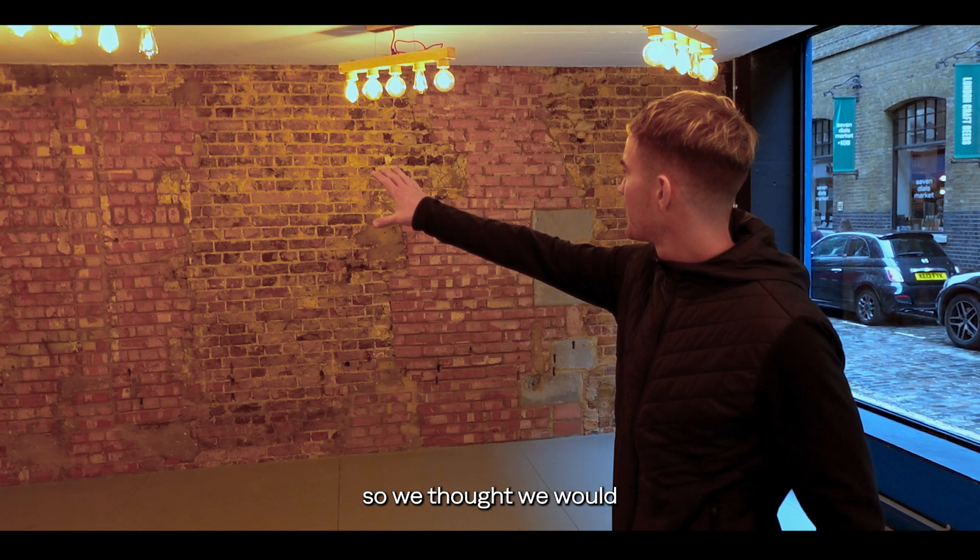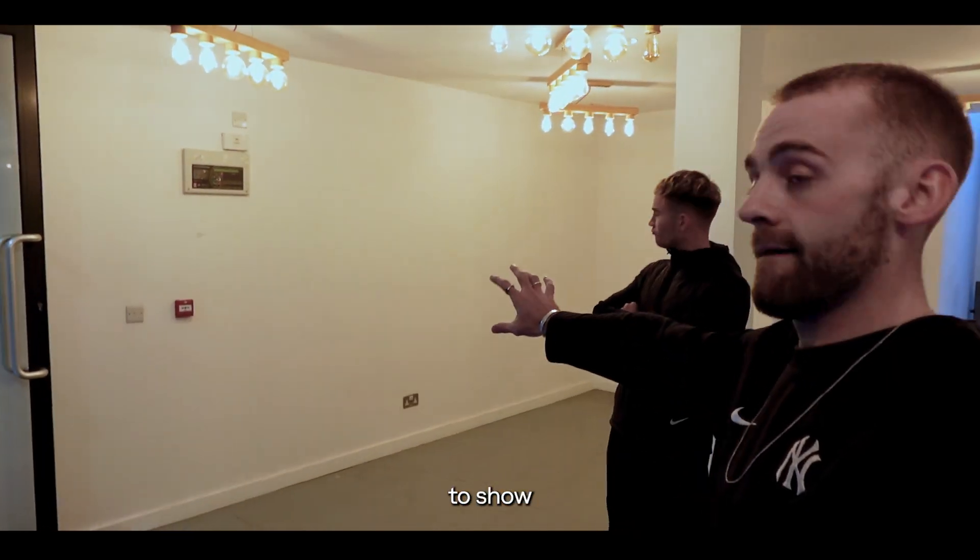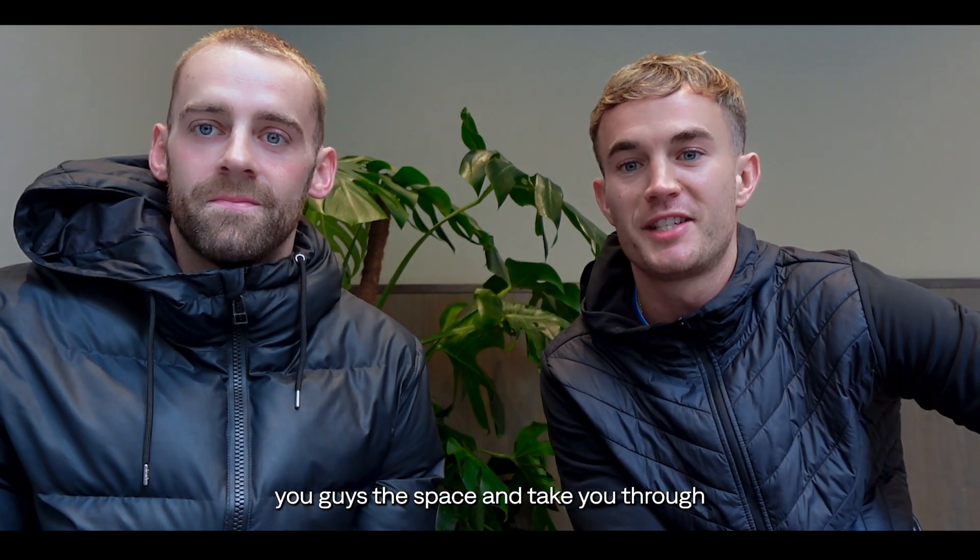The shop is obviously empty, so we thought we would take the opportunity today to show you guys the space and take you through some of the things that we're hoping to build in our new shop.